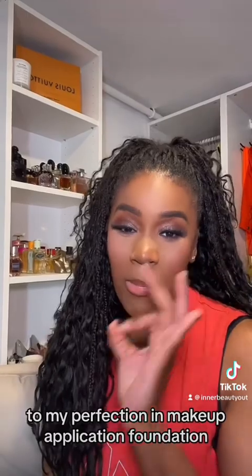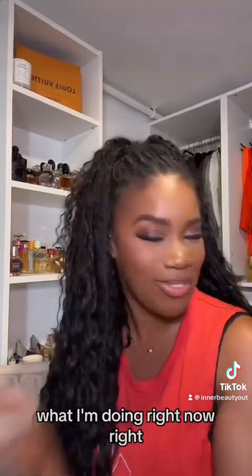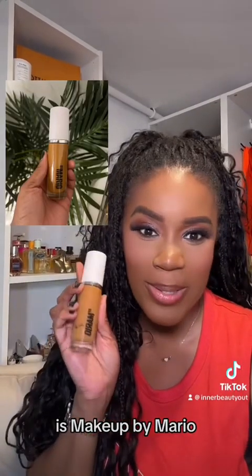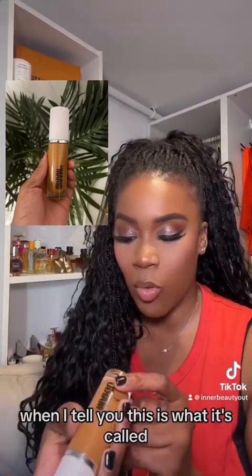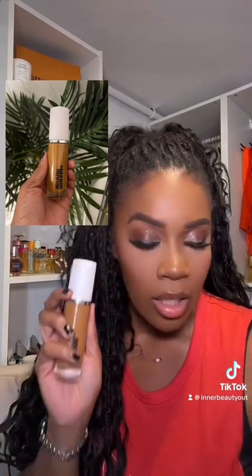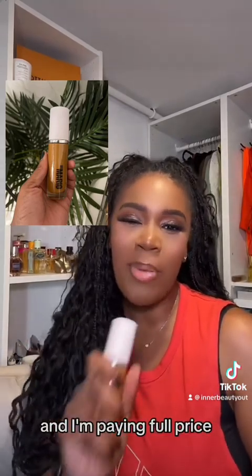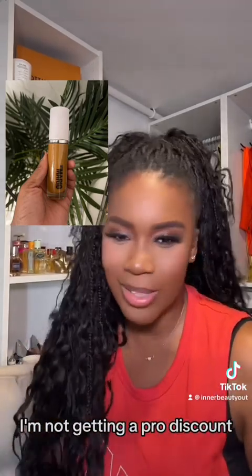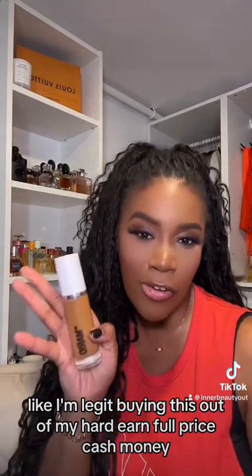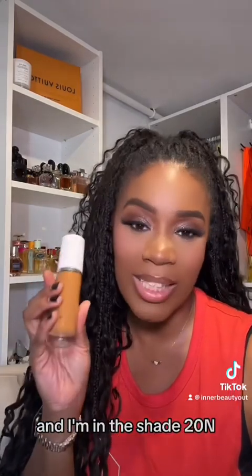Last but not least, to my perfection in makeup application foundation — what I'm doing right now — is Makeup by Mario's new foundation. It's called Surreal Skin, and I'm already on my second bottle. Let's just say that. And I'm paying full price — I'm not getting a pro discount, I'm not getting any discount. I'm legit buying this out of my hard-earned, full-price cash money and I'm in the shade 20N.